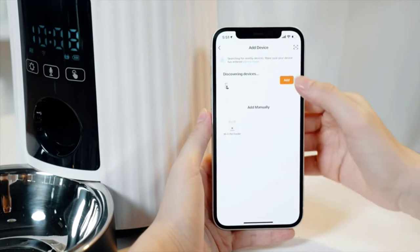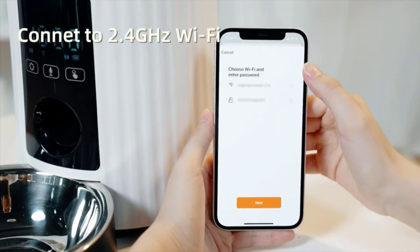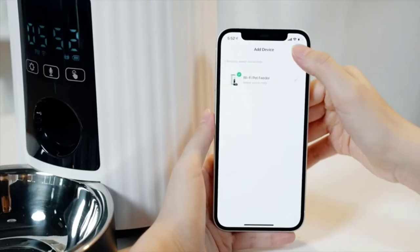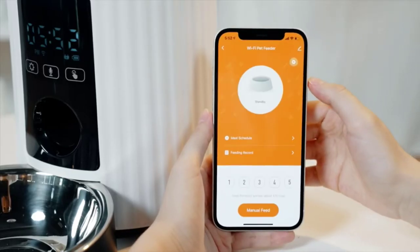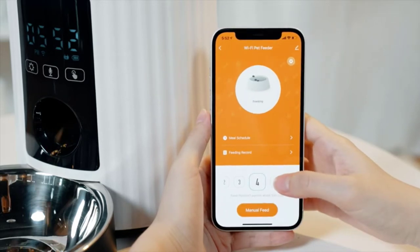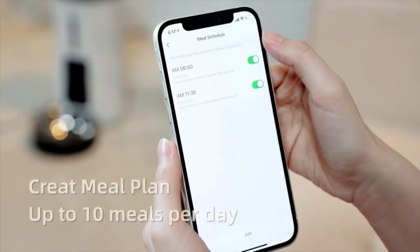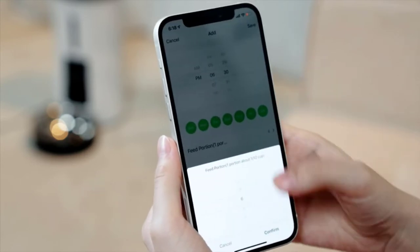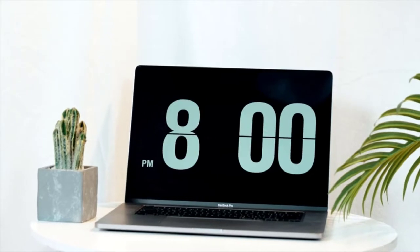It is designed for cats and small dogs. The built-in Wi-Fi connection allows you to monitor your pet's eating habits from your smartphone, and the feeder can be programmed to dispense food up to six times per day.